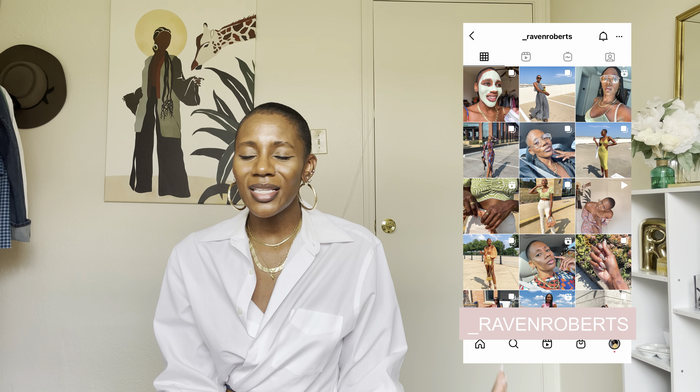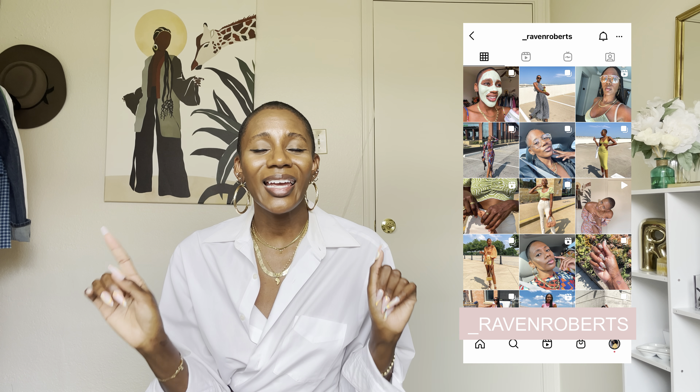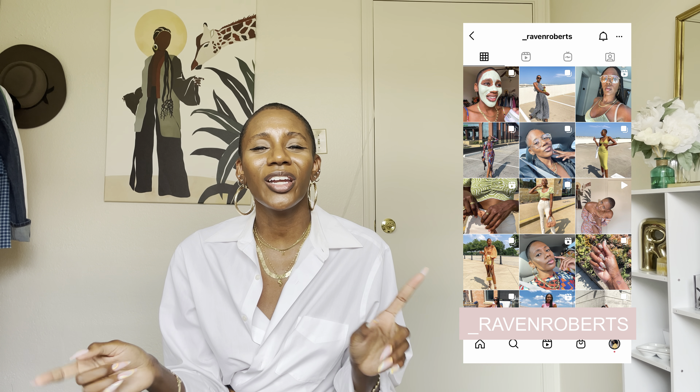If you haven't already, be sure to subscribe to my channel and hit that notification button so you're the first to be notified when I post a new video. And follow me on Instagram because that's where the daily fun is and the daily fashion inspiration, so be sure to follow me over there as well.